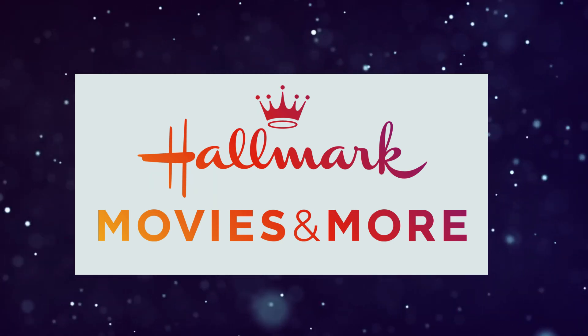But there is another channel that Hallmark offers completely free, called Hallmark Movies and More. The tradeoff to watch Hallmark Movies and More for free is that there is advertising, and unfortunately you can't skip past the ads.